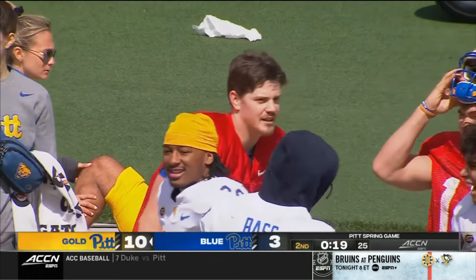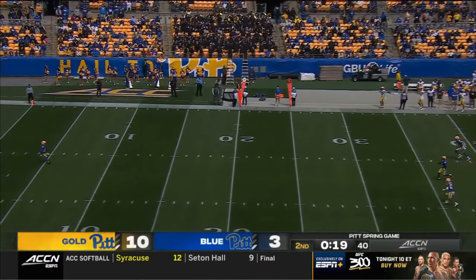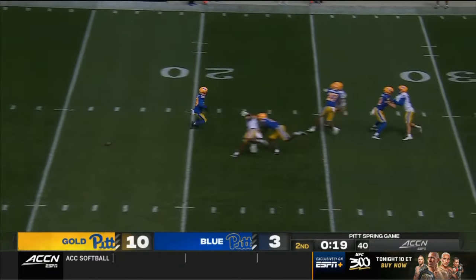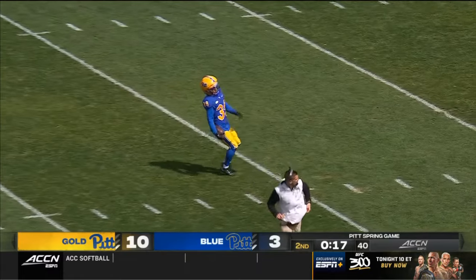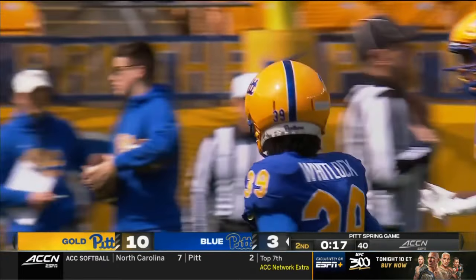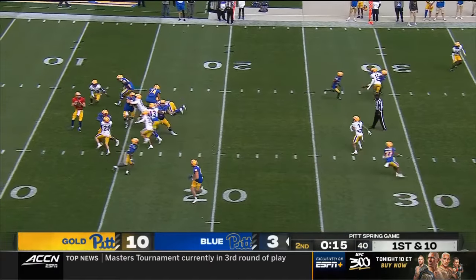Sam Carpenter with the PAT after the touchdown reception by Daniel Carter, who drove a sustained drive guided by Alabama transfer Eli Holstein. Devin Whitlock. He had good numbers — completed 66% of his passes, four touchdowns and one interception. He is the incumbent.